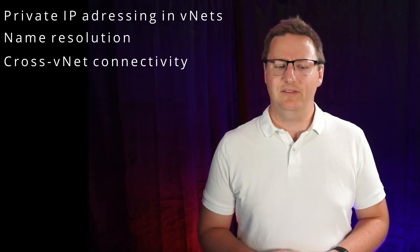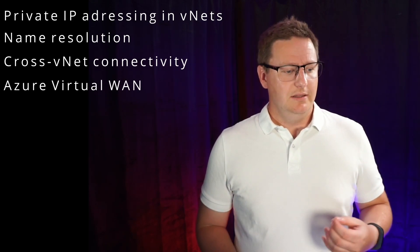Moving to the second main area, you have four main topics: private IP addressing for VNets, name resolution, cross-VNet connectivity, and Azure Virtual WAN. This means you should know about subnetting, private and public DNS zones, peering between VNets, gateway transit, Azure Virtual WAN SKUs, connecting gateways, creating hubs, using a network appliance in a hub, routing within a hub, and connection points.